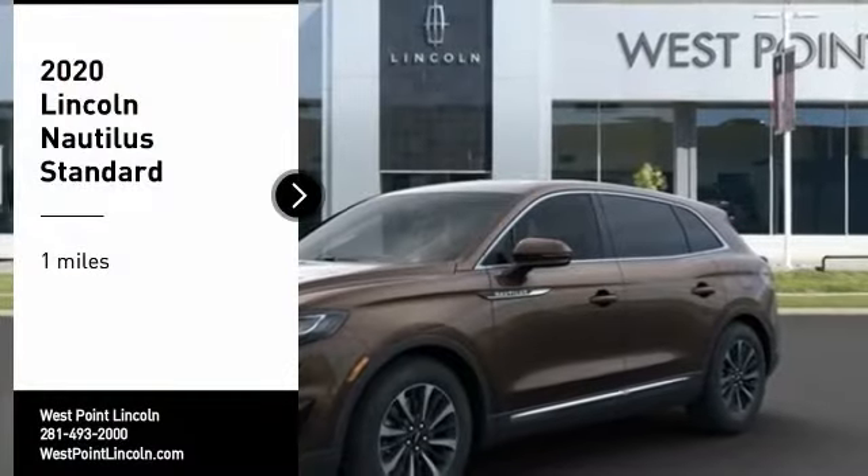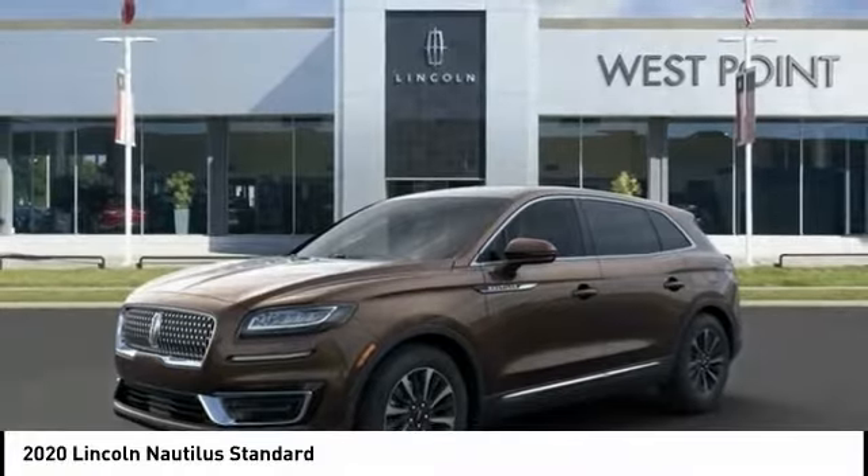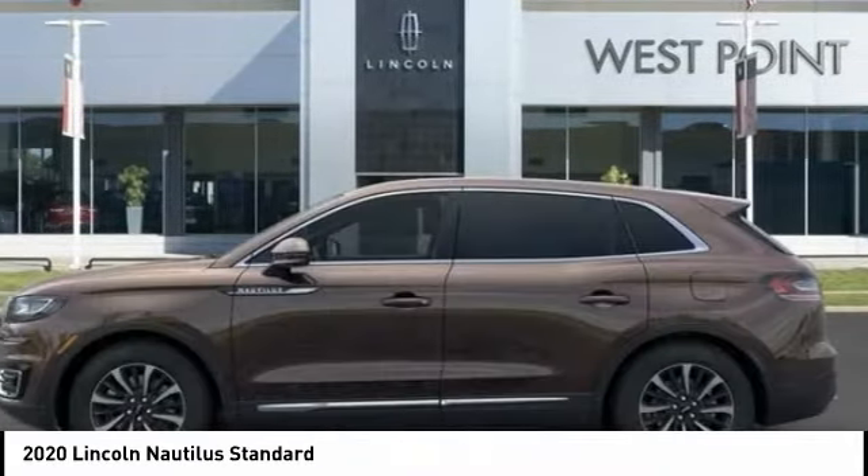Looking for the right vehicle? Check out the 2020 Lincoln Nautilus. The Lincoln Nautilus crossover provides you with all the functionality you need in a vehicle.